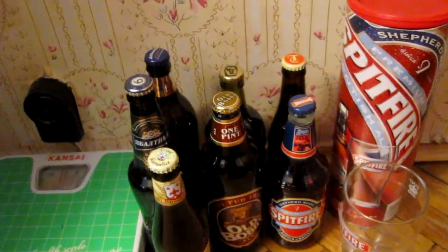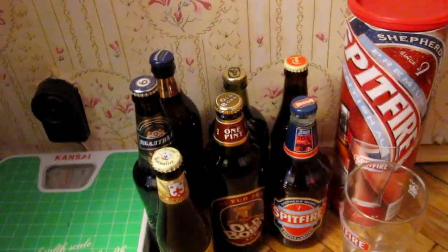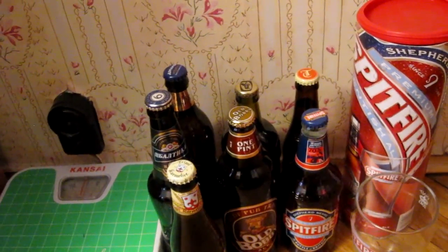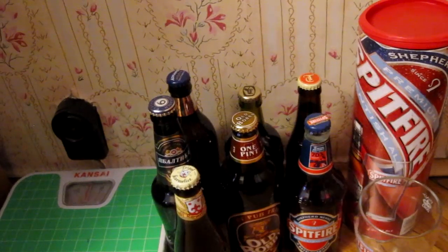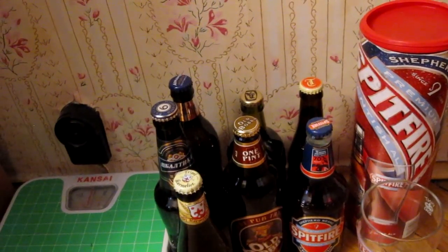Hi guys, this is Dennis L.G. coming with a vlog from Moscow, Russia, while I'm still here. It's Tuesday, January the 2nd and I just want to show you the beers I've got so far. Some of these may end up coming along with me to Canada, or others I'll probably drink here.